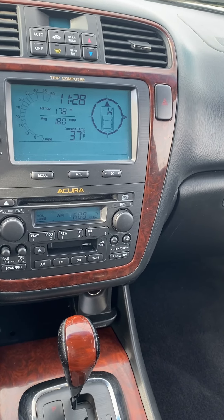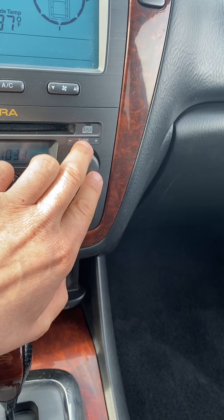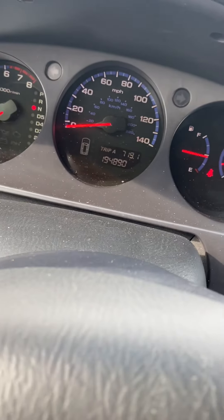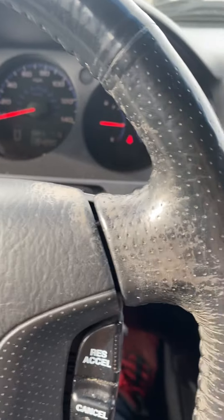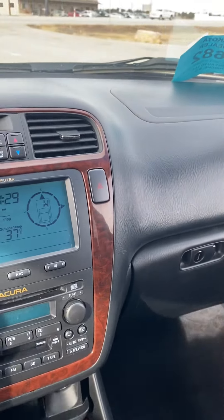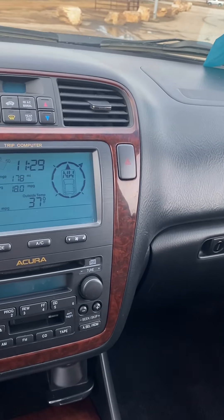Motor works, and everything on the radio works — including the steering wheel buttons to the radio. We'll turn that off. It has 194,000 miles. Reverse works. There's the four-wheel drive lock — pressing the all-wheel drive lock, it is working.